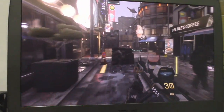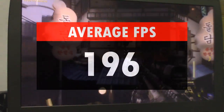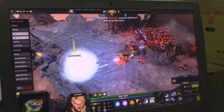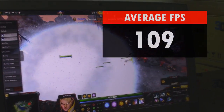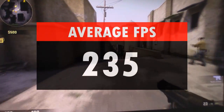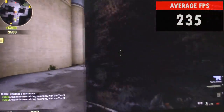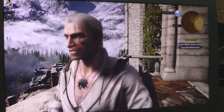With Call of Duty Advanced Warfare, we were getting an average of 196 FPS. With Dota 2, we were getting around 109 FPS while spamming skills with Invoker. With CSGO, we were getting an average of 235 FPS. And lastly, with Witcher 3, we were only getting around 53 FPS.